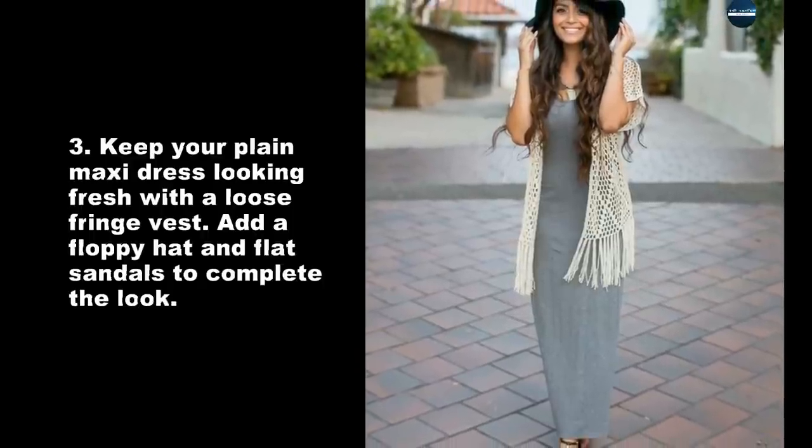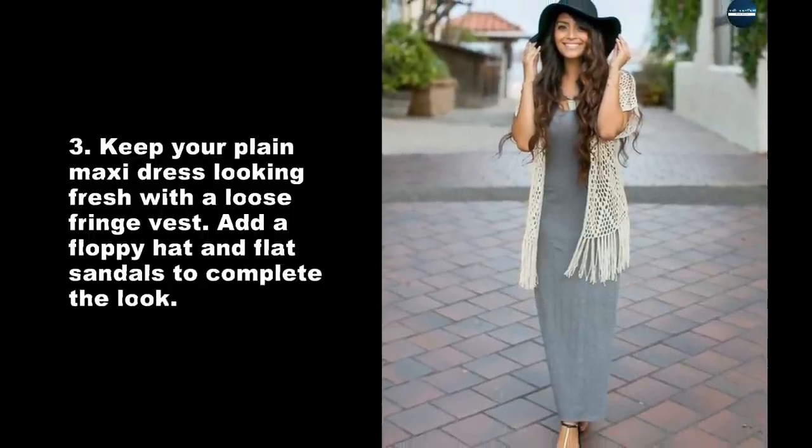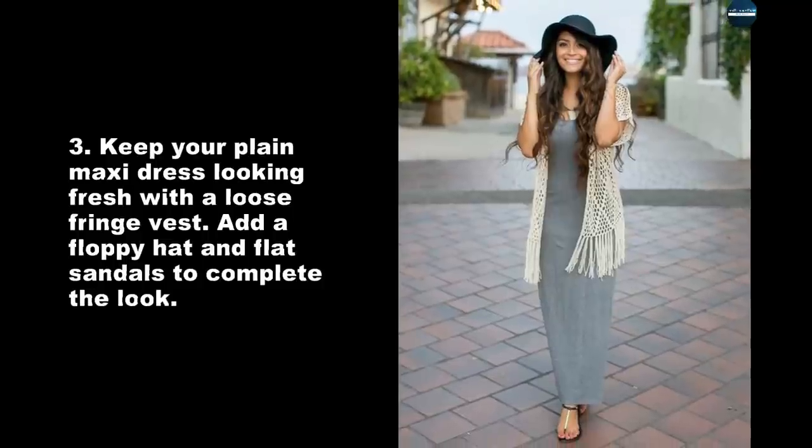Keep your plain maxi dress looking fresh with a loose fringe vest. Add a floppy hat and flat sandals to complete the look.